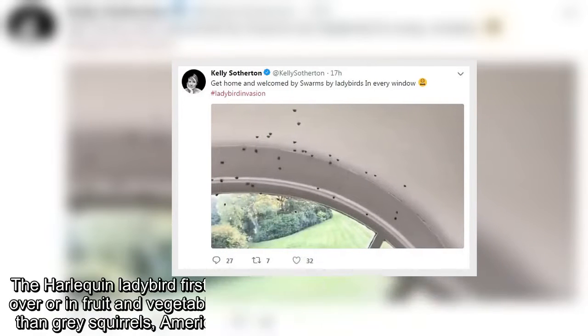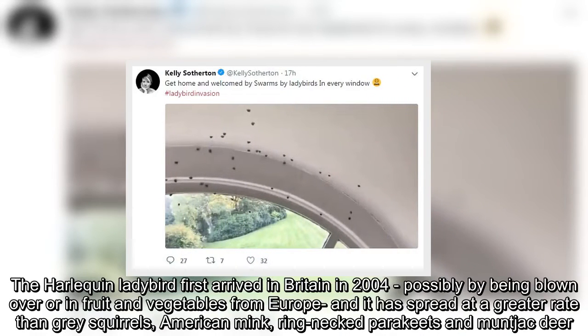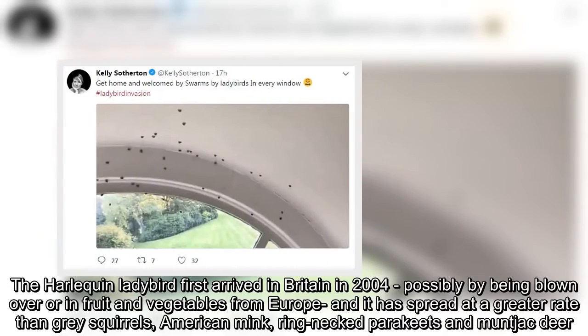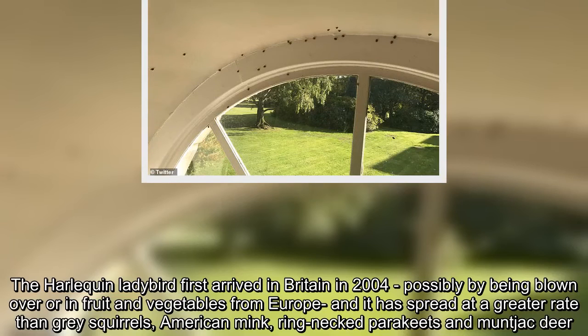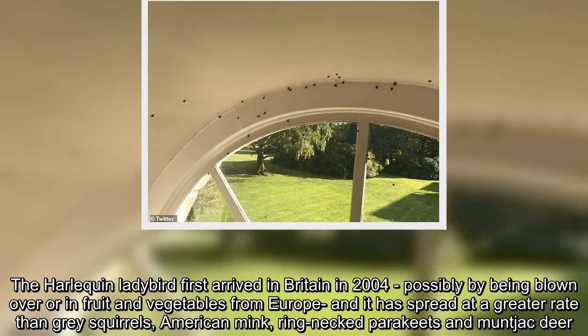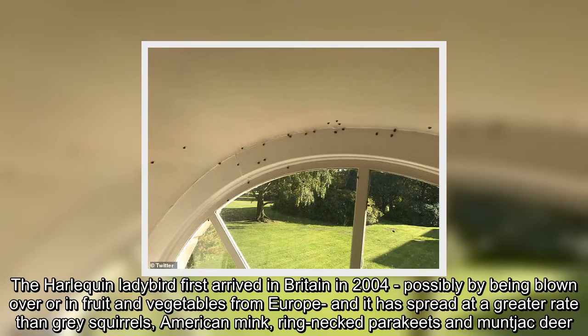The harlequin ladybird first arrived in Britain in 2004, possibly by being blown over in air or in fruit and vegetables from Europe, and it has spread at a greater rate than grey squirrels, American mink, ring-necked parakeets and muntjac deer.